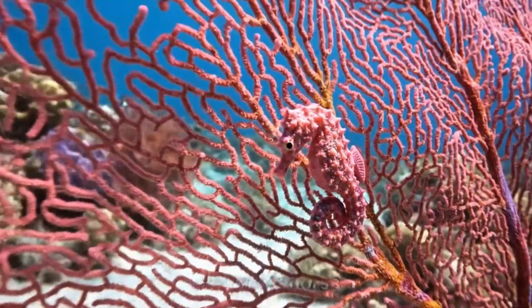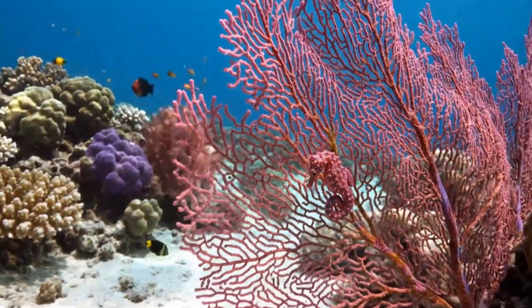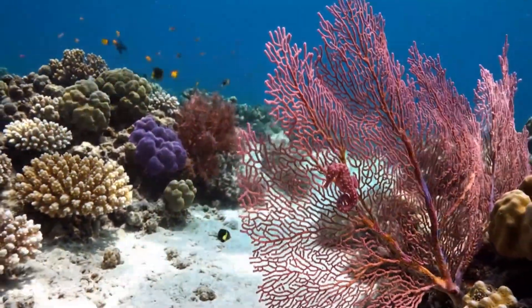Meet the pygmy seahorse. It's tiny and pink, living among the corals of Indonesia's reefs.